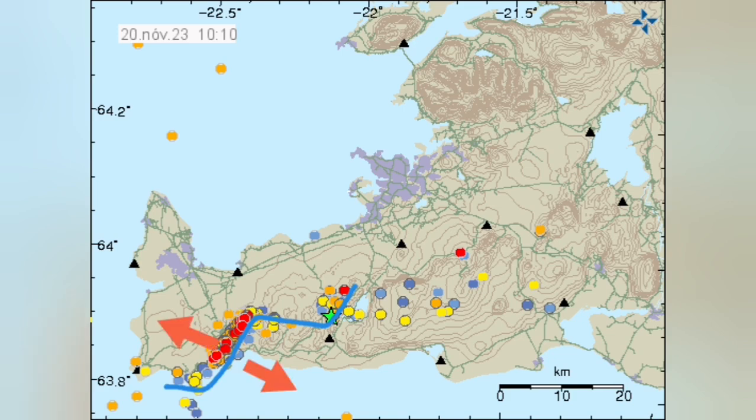This earthquake activity shows that the fault line was active — pulling apart and opening up. And then, higher up, after the Svartsengi, we have a transform fault, transferring this movement and accommodating it into the Kleifarvatn area, that glacier lake that we have, three kilometers to the west of it.